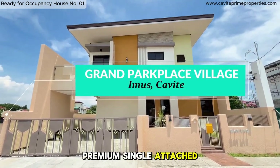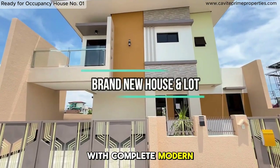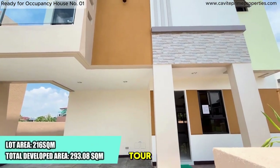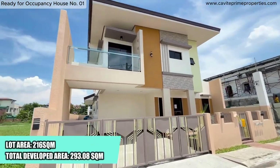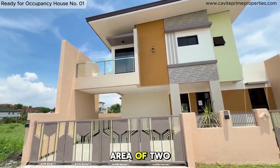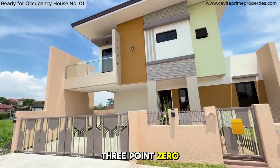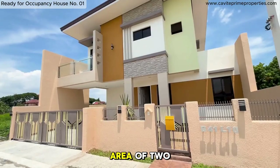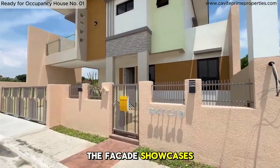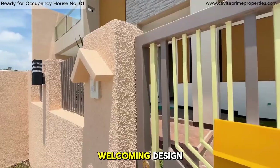Welcome to this premium single-attached residence with complete modern features and exclusive gated access. Let's begin our tour. Here's the front of the cozy house. Take a look at the floor area of 293.08 square meters and the lot area of 216 square meters. The facade showcases a stylish and welcoming design.